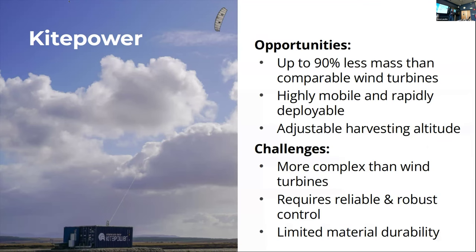The advantages: up to 90% less material compared to conventional wind turbines. The system is highly mobile — you can bring it everywhere very rapidly and deploy it within one hour from placing the system. Energy can be captured at different heights, so you can adjust operation to the varying wind profile. This gives an advantage in capacity factor: where a wind turbine has a capacity factor of around 30%, we are at about 60% because of this adjustability.